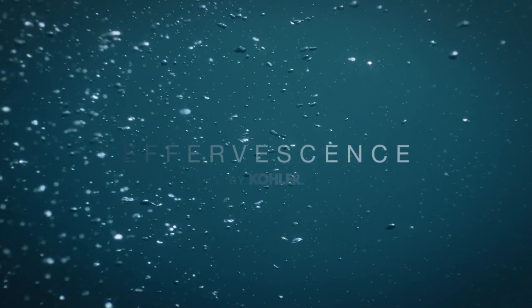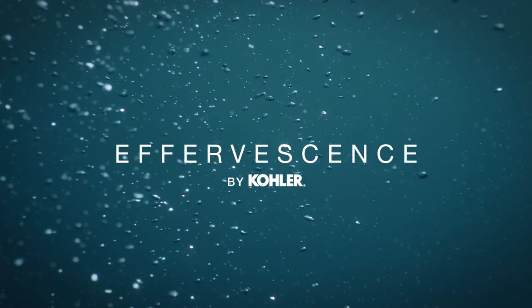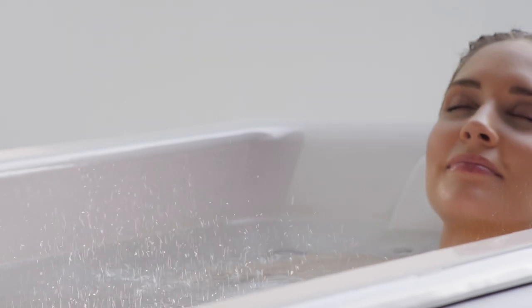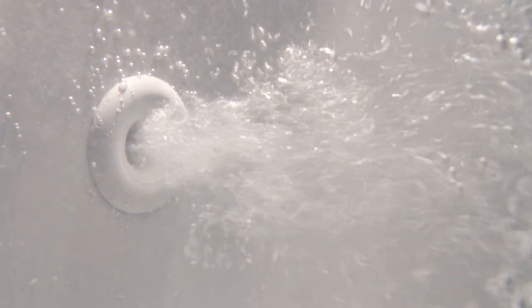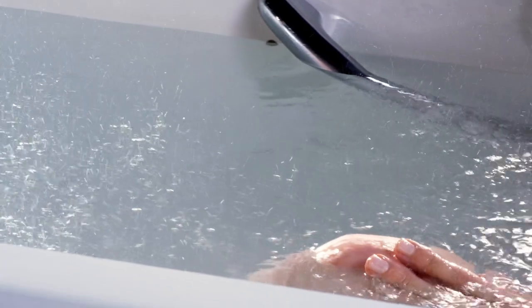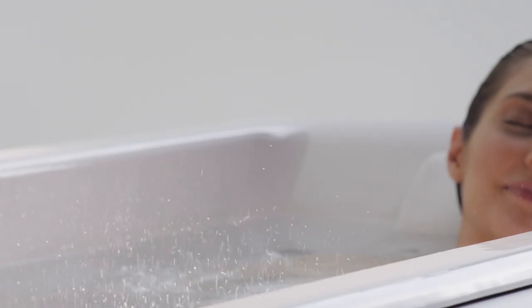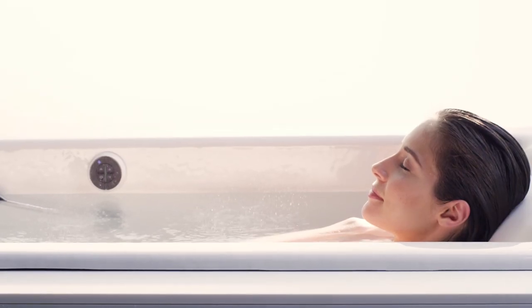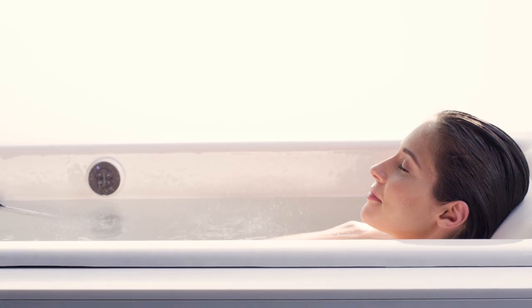Experience a true sensory retreat with effervescence. Effervescence surrounds the body with tiny, champagne-like bubbles. Discrete ports placed along the bath release gentle, caressing bubbles, carefully positioned for optimal coverage of the entire body. Effervescence also includes an inline heater that maintains a comfortable, consistent water temperature. The result is a blissful hydrotherapy experience, leaving your skin feeling replenished.